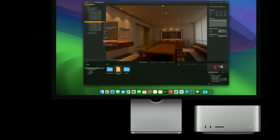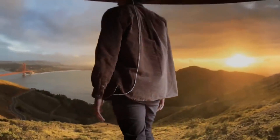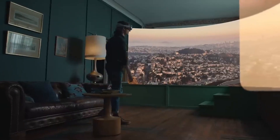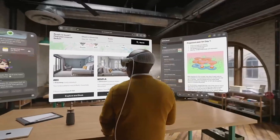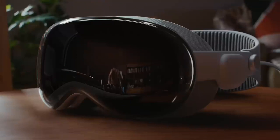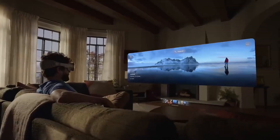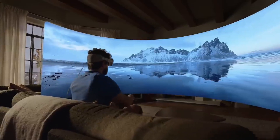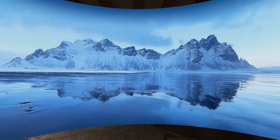Virtual travel and exploration have become more accessible and captivating with the Apple Vision Pro. Imagine being able to visit iconic landmarks, breathtaking natural wonders, and historical sights from the comfort of your home. The headset's capabilities transport users to virtual destinations, allowing them to explore and interact with their surroundings in ways that were previously unimaginable — whether it's walking through ancient ruins, diving into vibrant coral reefs, or soaring above majestic mountains.